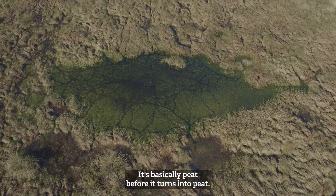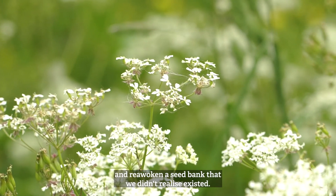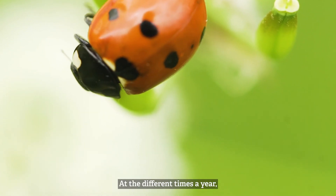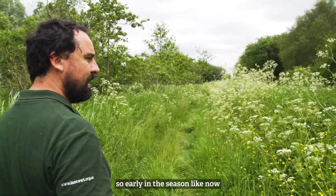There's also the wonderful sphagnum moss, which is what we would describe as the building block of a bog — it's basically peat before it turns into peat. We've disturbed soils throughout the site and reawoken a seed bank that we didn't even realize existed.